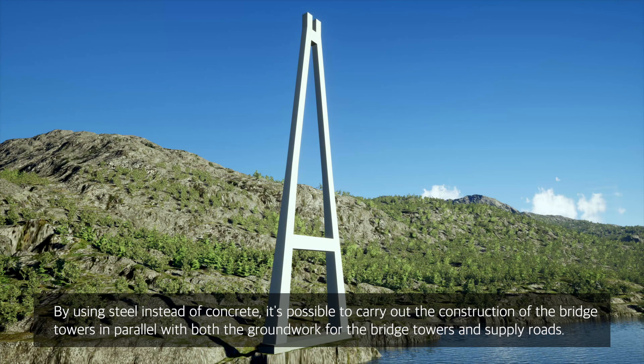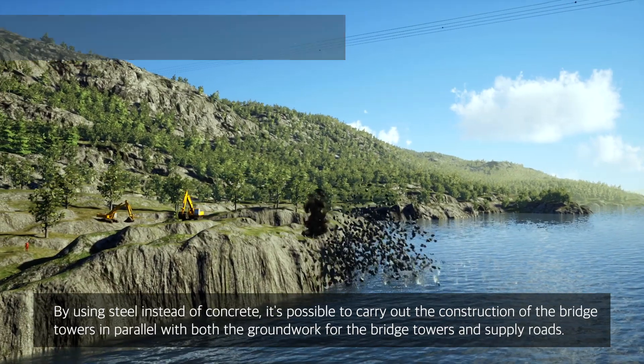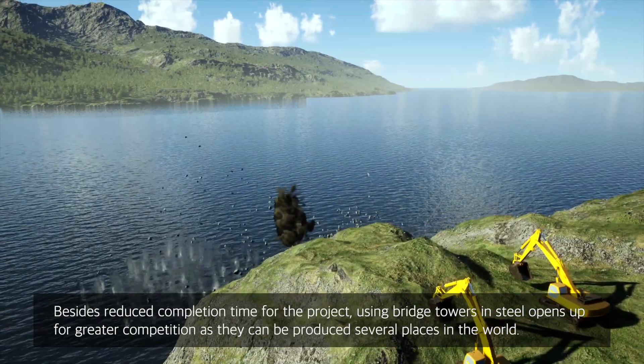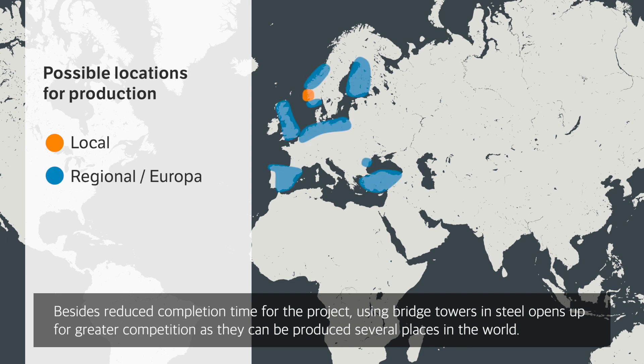By using steel instead of concrete, it's possible to carry out the construction of the bridge towers in parallel with both the groundwork for the bridge towers and supply roads. Besides reduced completion time for the project, using bridge towers in steel opens up greater competition as they can be produced in several places in the world.